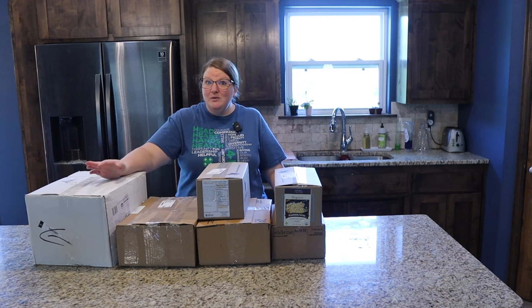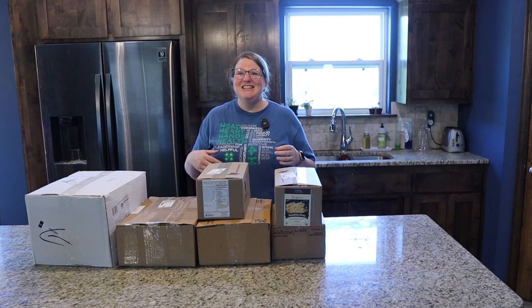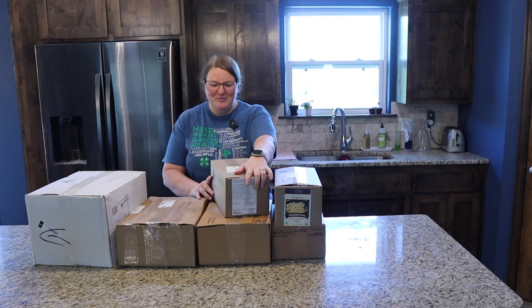I'm going to share with you what we bought this month with Azure. As usual, I just kind of add things to the cart until we hit our budget, so I don't really remember everything we have. It'll be exciting and an adventure for me too.